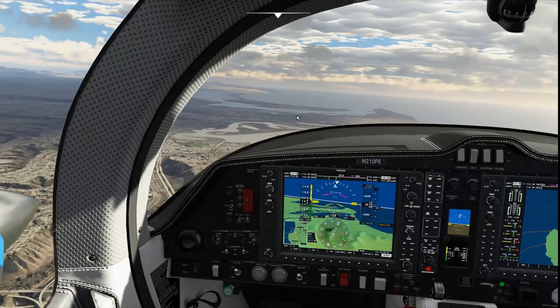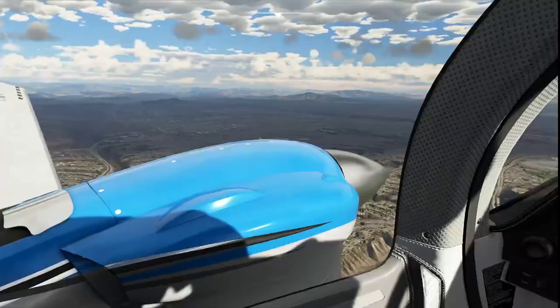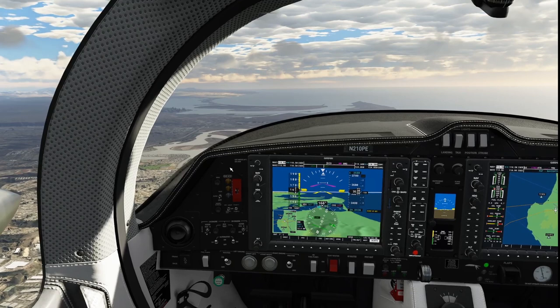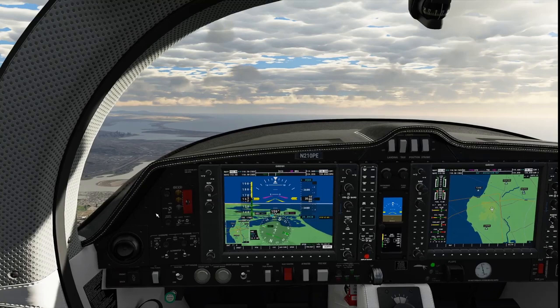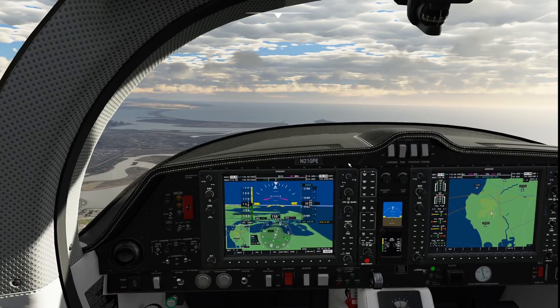Over Mount Soledad, we call approach: 'Diamond Zero Pop Echo, Mount Soledad at 3,500, request clearance into the Bravo landing San Diego Lindbergh.' SoCal responds: 'Diamond Zero Pop Echo, cleared into the San Diego Bravo airspace. I'll have you over to tower in just a second.' We read back: 'Cleared to enter the San Diego Bravo airspace, Diamond Zero Pop Echo.' That is the big Bravo clearance we've waited for this entire flight.